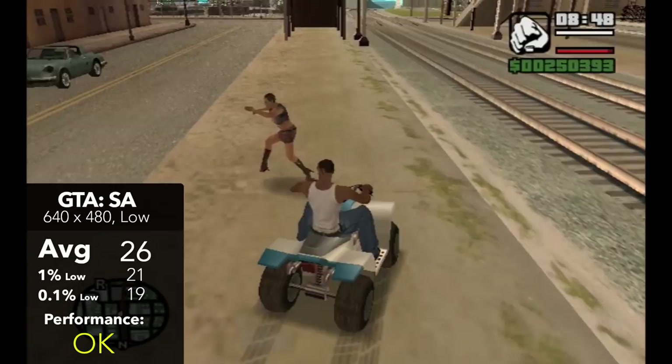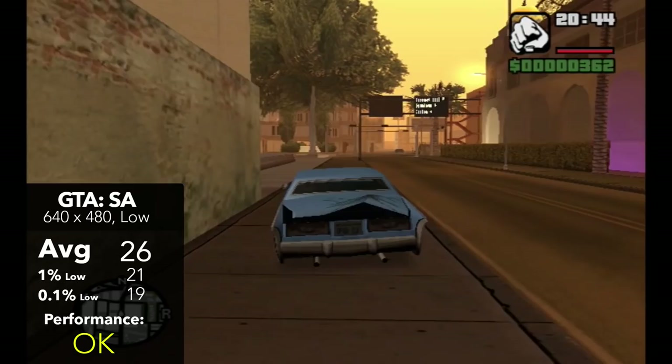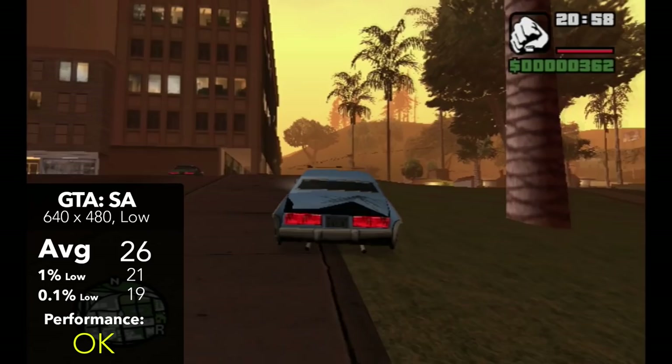Grand Theft Auto San Andreas, running at 480p with the low preset, we were able to pull off 26 FPS on average, with 1% lows of 21 and 0.1% lows of 19. The only problem we ran into was the lack of mouse input, which is unfortunately a known issue with the PC version of San Andreas. While there is a temporary fix out there, that will unfortunately hinder points on the ease of use aspect of this PC.